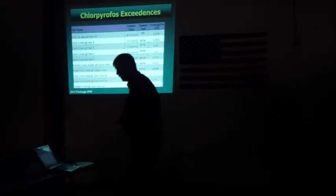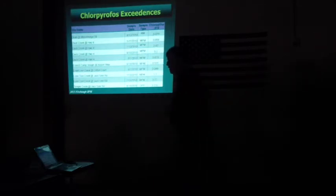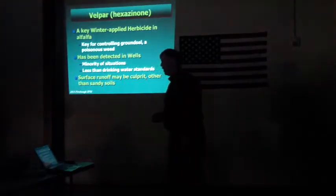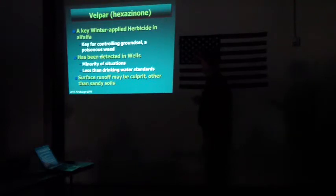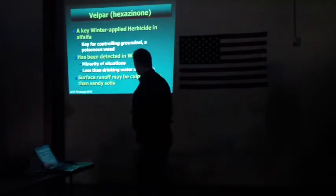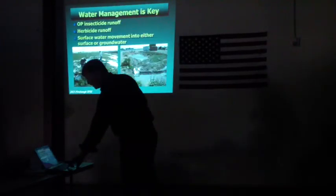Here are some of the chlorpyrifos exceedances from a few years ago, and there continue to be issues with some of the monitoring that's been done. Velpar is also a key issue for controlling ground squirrels and has been detected in wells, which is something we should be aware of with alfalfa. It's a small situation but we've got to be aware of it. It's less than drinking water standards, but nobody likes to have herbicides in their well.